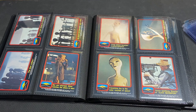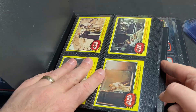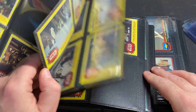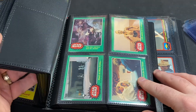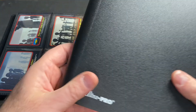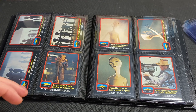Just real quick — I'll go ahead and show the yellow and the green. I do have the C-3PO error card, which I've shown on a previous video, but I do not have the C-3PO correction, so that's one of the cards I still need. Cool set nonetheless.